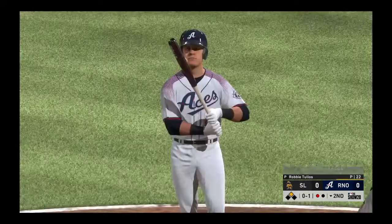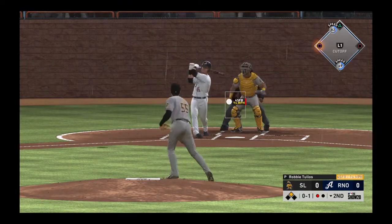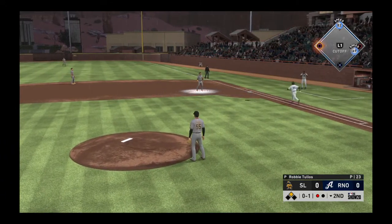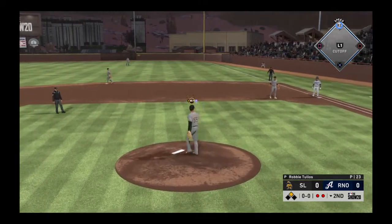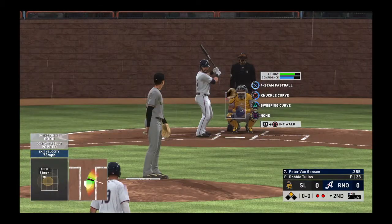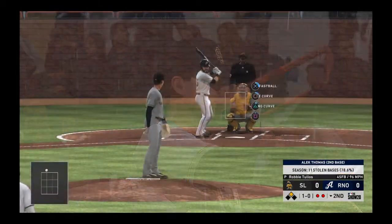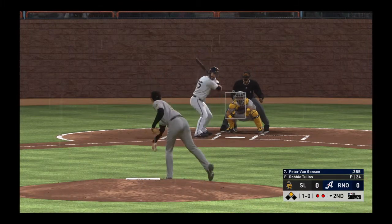Not to take anything away from him, but I think I could have probably hit that pitch — that's one of those gift pitches, not the location the pitcher was shooting for. The rain is starting to intensify here, coming down a little heavier now. You could say it's raining cats and dogs out there — make sure you don't step in a poodle. I think it's time to get the grounds crew out.